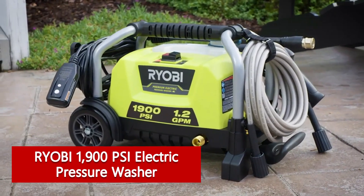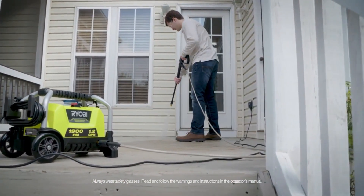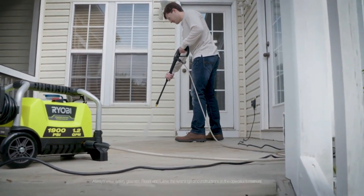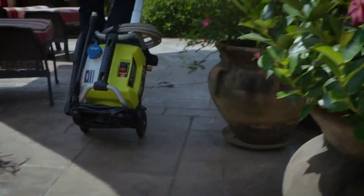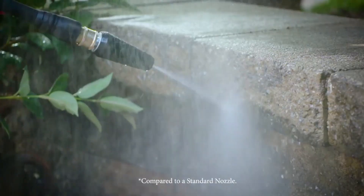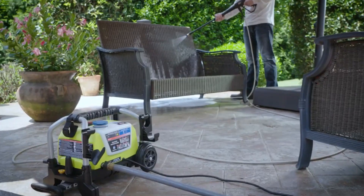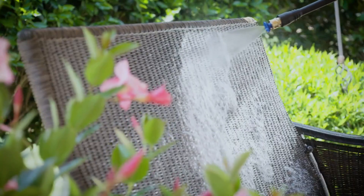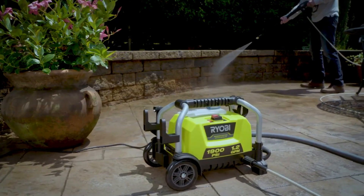The RYOBI 1900 PSI electric pressure washer offers a nice combination of value and performance. With a modest 1,900 PSI and 1.2 GPM, the machine is best for smaller jobs, like clearing dirt and mildew from your deck. The telescoping handle and lightweight 22.7-pound construction make for easy handling. We also liked the compact design and vertical storage during our testing — it's nice if space in the shed or garage is limited.